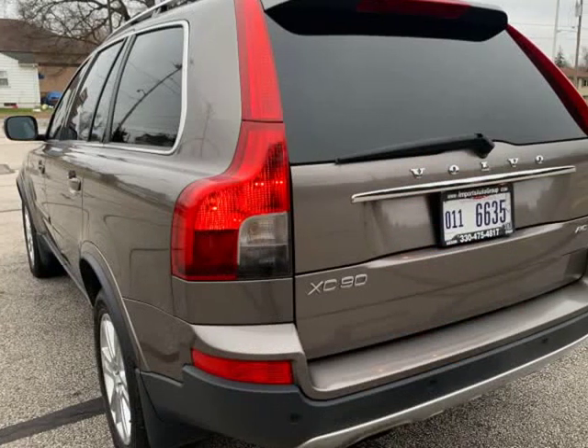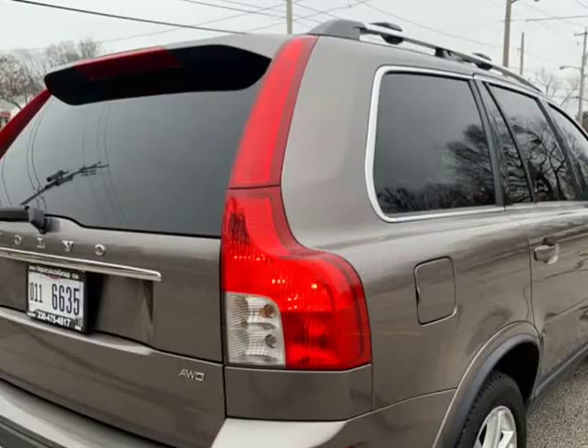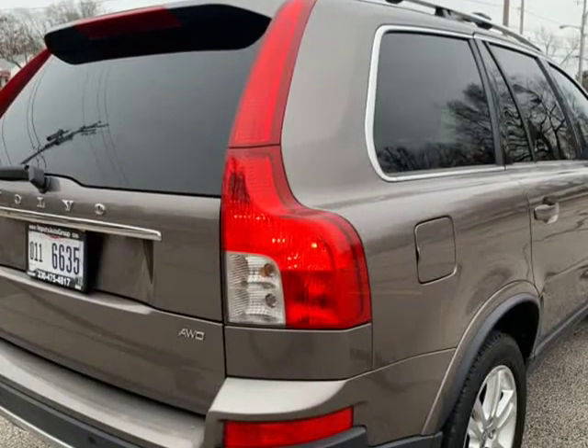All Power Options. Sunroof. Good tires all around. Premium Sound. Power Driver Seat. Cold AC. Memory Seats. Strong Running Engine and Transmission.